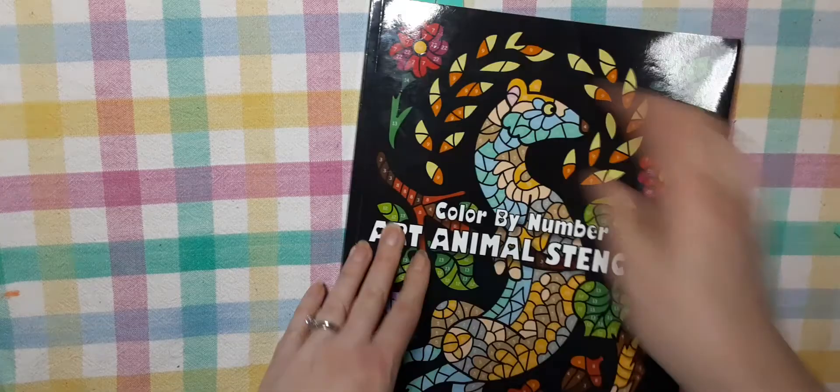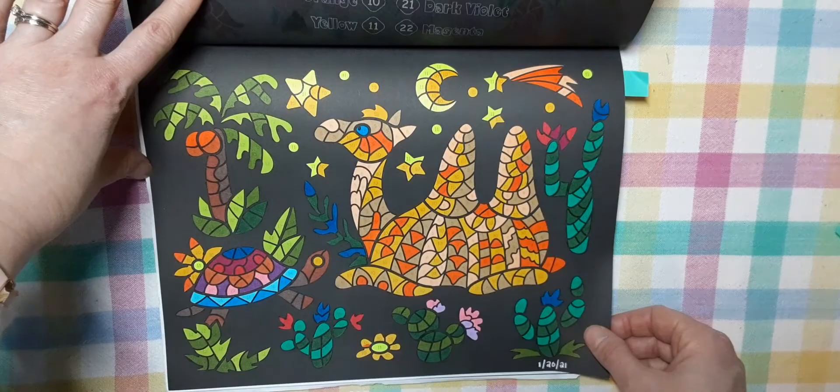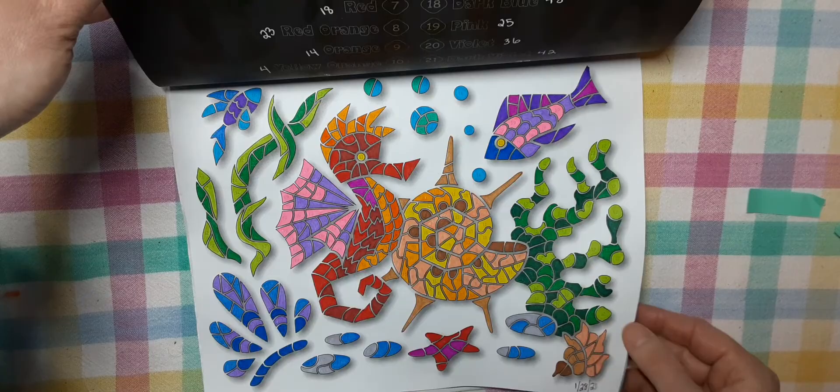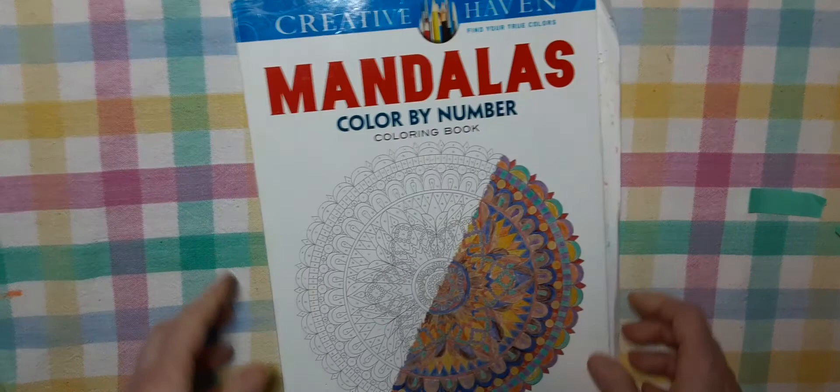Another color by number: Color by Number Art Animal Stencils by Sun Life Drawing. The two I did in here were this camel — I did him on January 20th using my Ohuhu markers — and another one I think I did with my super tips, on January 28th. Those are the only two I did in here.